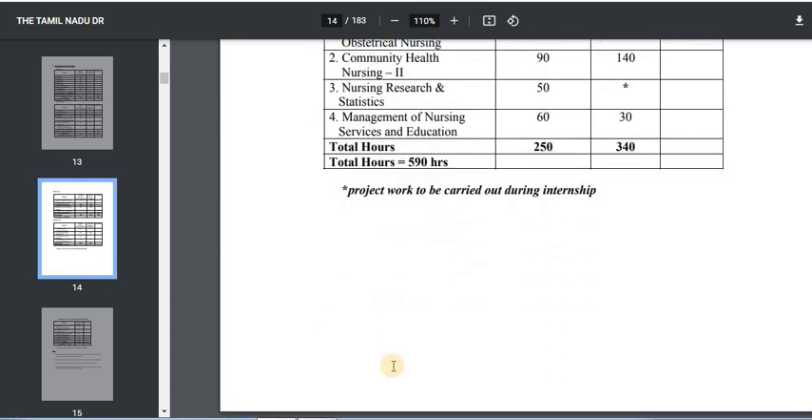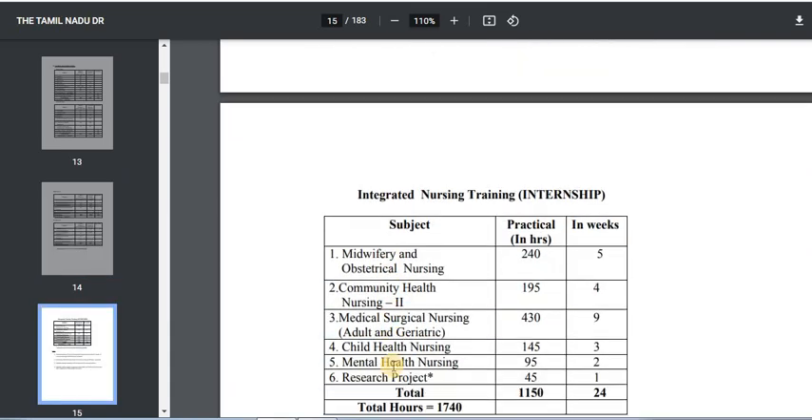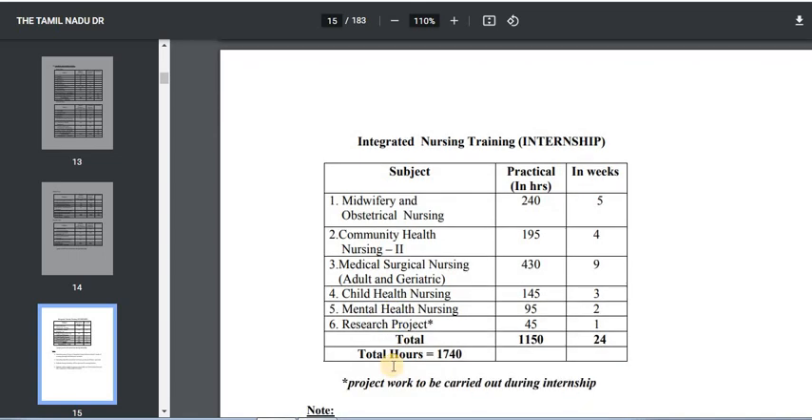After completing the four years, you will do an internship. The internship totals 1,740 hours and includes: Midwifery and Obstetrical Nursing — 240 hours; Community Health Nursing — 195 hours; Medical and Surgical Nursing — 430 hours; Child Health Nursing — 145 hours; Mental Health Nursing — 95 hours; and Research Project — 45 hours. Total: 1,740 hours.